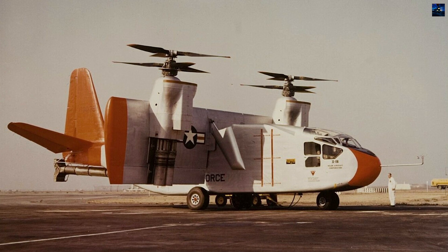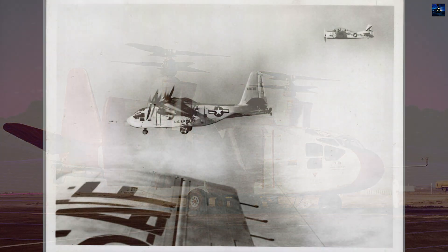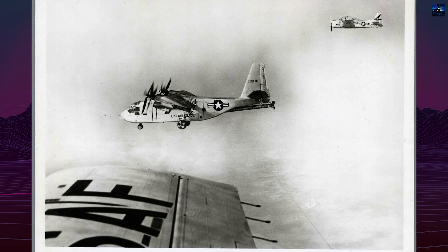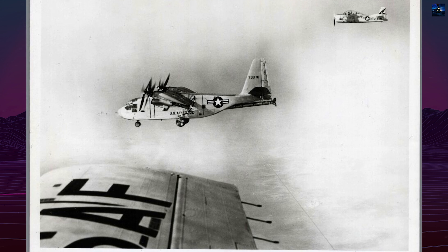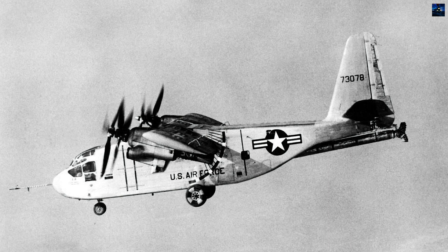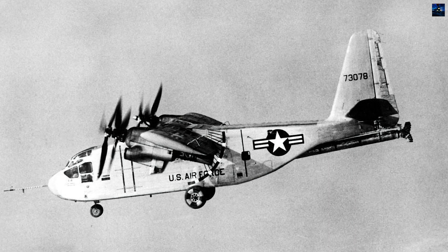This knowledge aided the development of the tri-service XC-142A tilt-wing vertical and short takeoff and landing transport. The Hiller X-18, despite never achieving vertical takeoff or landing, provided valuable data for future American vertical and short takeoff and landing aircraft development.